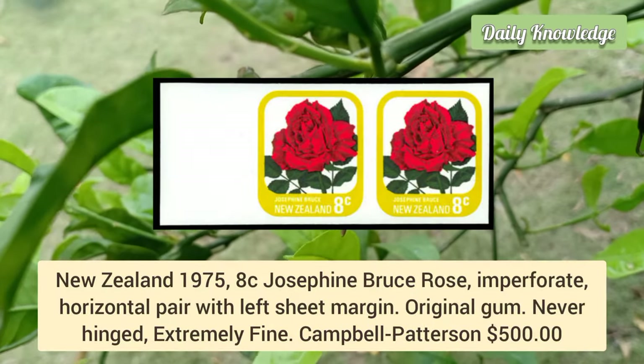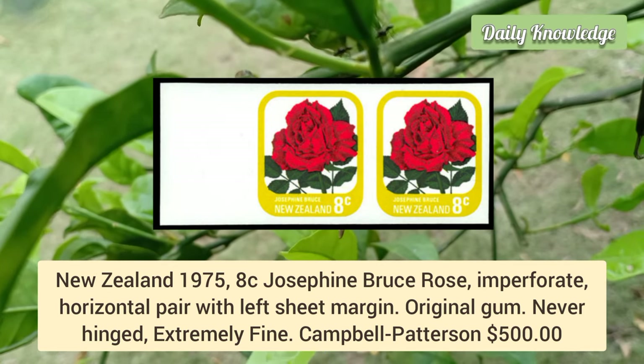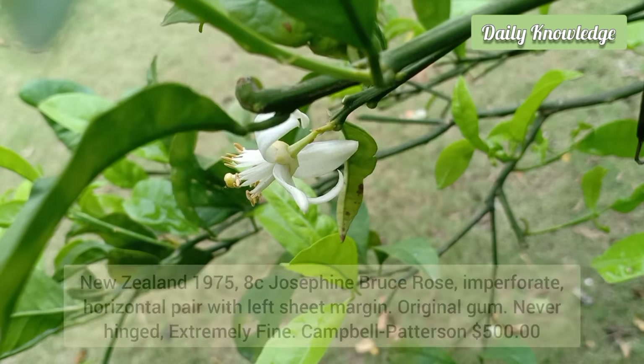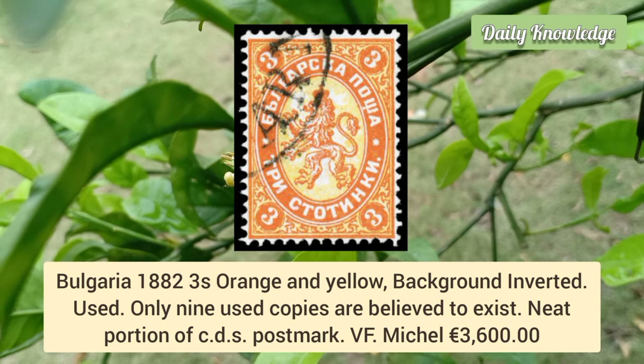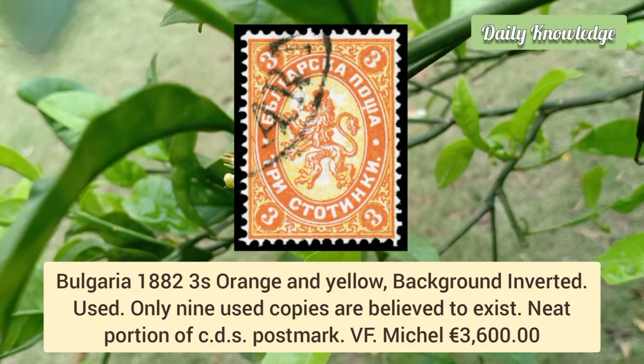New Zealand 1975, 8 cent Josephine Bros rose, imperforate horizontal pair with left sheet margin. It has original gum and is never hinged. Bulgaria 1882, 3s orange and yellow background inverted, used example — only nine used copies are believed to exist.